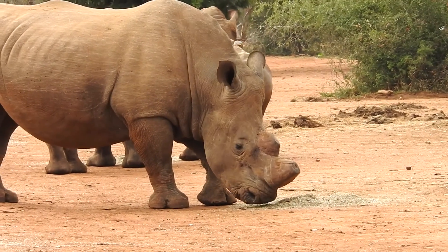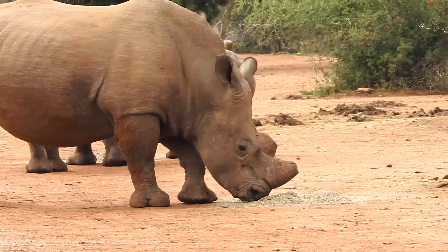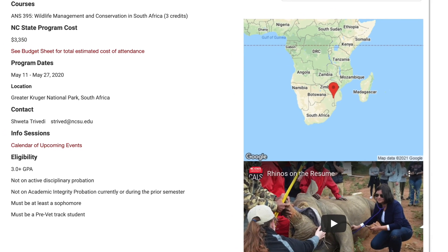Since returning from South Africa, I've had the opportunity to work with both Dr. Trivedi and Dr. Boshoff on some ongoing research projects. One way I was able to make the experience more affordable was through receiving scholarships — one from the study abroad office at NC State and the other from the USDA. Those two scholarships paid for the majority of the trip, leaving me with just the cost of traveling.